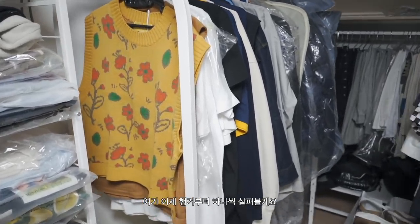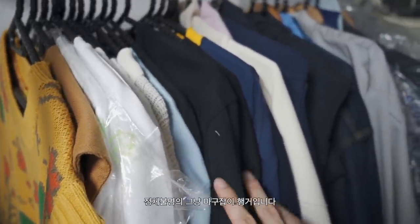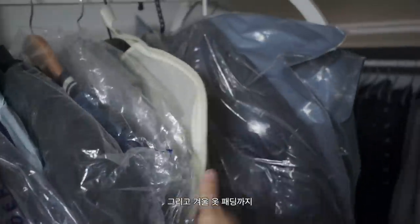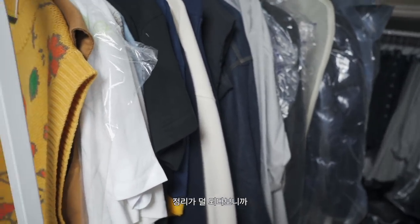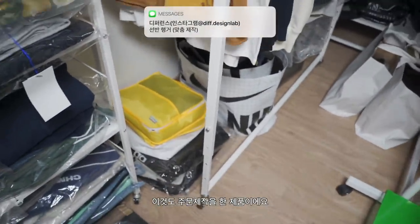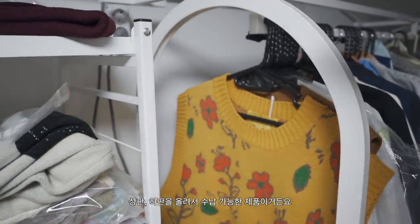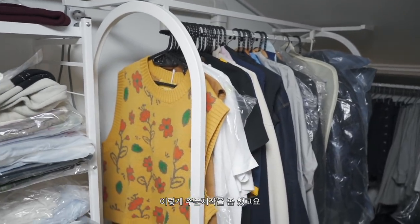여기 행거부터 하나씩 볼게요. 이 행거에 걸려있는 옷들은 최근에 입은 옷들, 입을 옷들로 그냥 마구잡이 행거입니다. 반팔도 있고 외투도 있고 패딩까지 그냥 다 섞여 있어요. 이 행거도 주문 제작한 제품이에요. 높이 조절이 가능하고 위에 상판을 올릴 수 있어서 상판, 하판 수납이 가능한 제품이거든요. 아직 상판이 안 와가지고 비어 있어요.